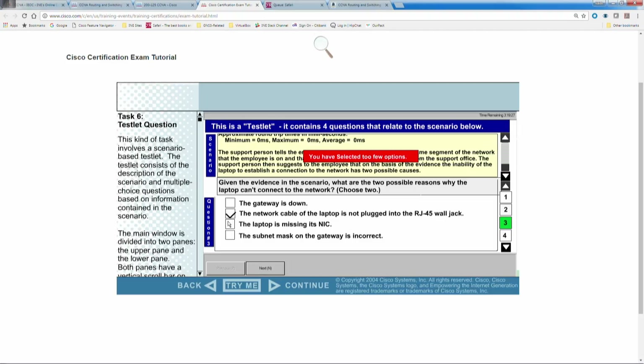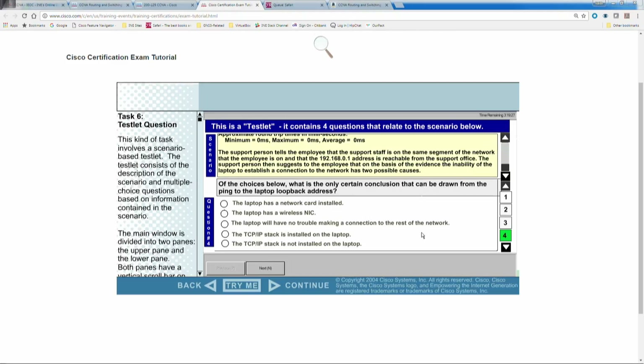Is there any chance of getting questions on topics not in the blueprint? I have heard that is possible. I didn't get any questions like that — all the questions I saw were in the blueprint — but I have heard that sometimes they throw in questions that aren't part of the blueprint. I think that's absolutely crummy, but it is apparently a possibility.